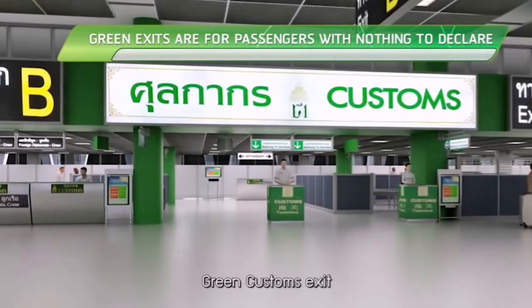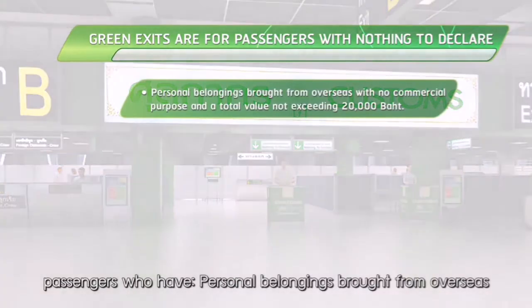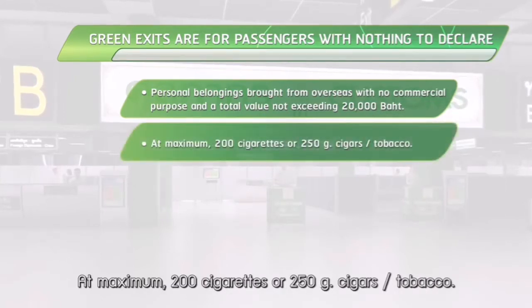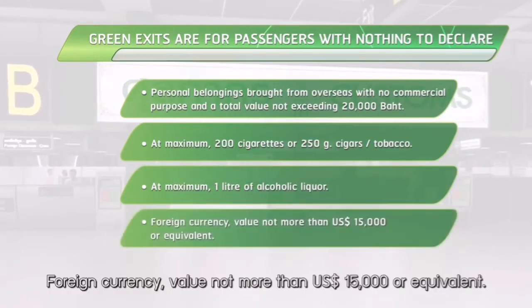Green customs exit: for passengers who have personal belongings brought from overseas with no commercial purpose and a total value not exceeding 20,000 baht. At maximum, 200 cigarettes or 250 grams of cigars or tobacco. At maximum, one litre of alcoholic liquor. Foreign currency valued not more than 15,000 US dollars or equivalent.